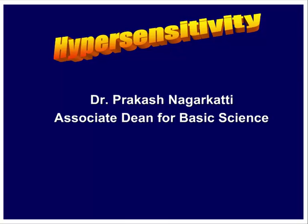In today's class I'll be talking about hypersensitivity reactions, and I want to keep this as informal as possible. Anytime you have any questions and want to stop me, please feel free to do so.